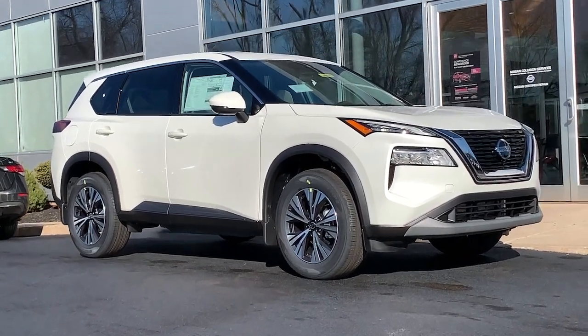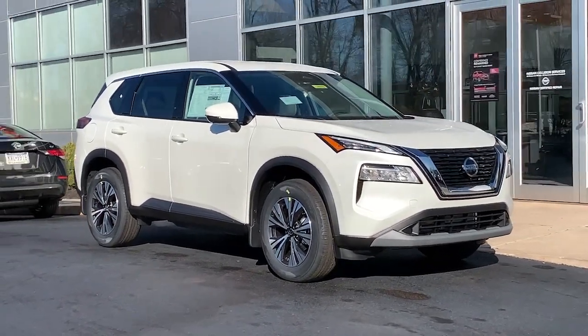Looking for your dream car? It could be the 2021 Nissan Rogue.